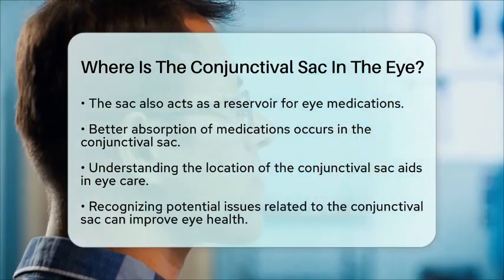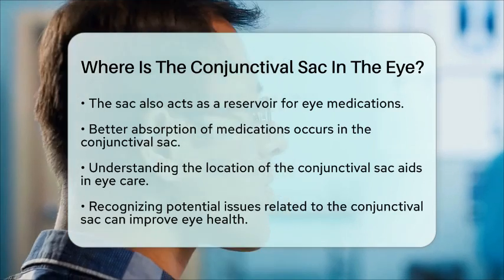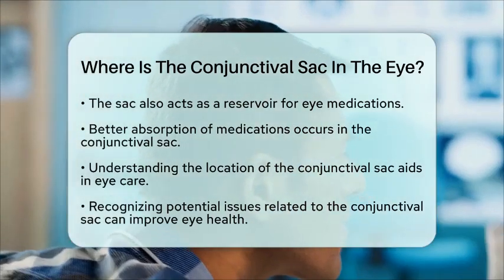Understanding where it is located can help you better care for your eyes and recognize any potential issues that may arise.